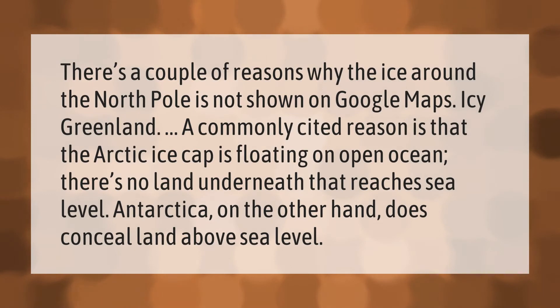There are a couple of reasons why the ice around the North Pole is not shown on Google Maps. A commonly cited reason is that the Arctic ice cap is floating on open ocean — there's no land underneath that reaches sea level. Antarctica, on the other hand, does conceal land above sea level.